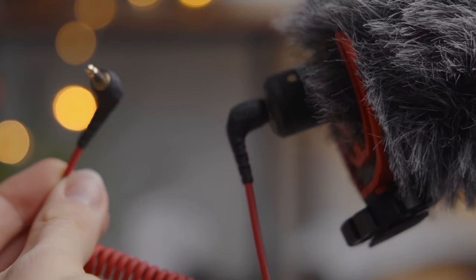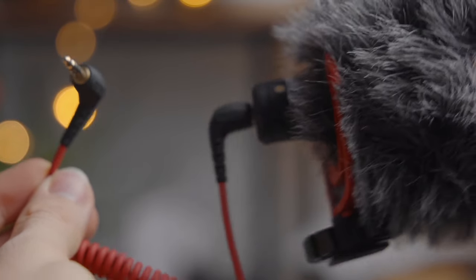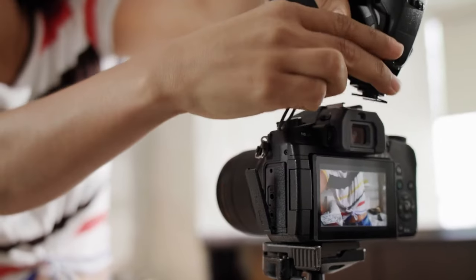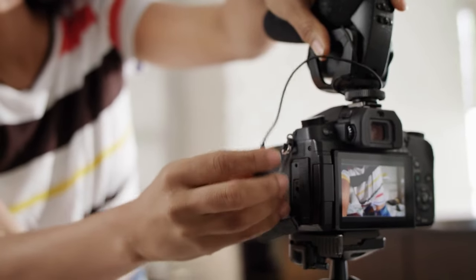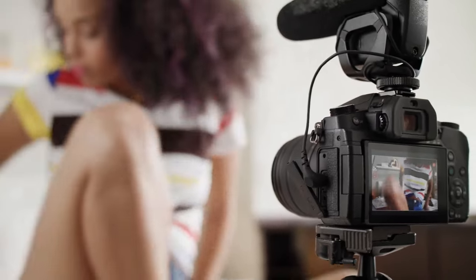You can't put it on a boom — it has to be on the camera. So it's not as good in that case, but it is pretty good if you're doing some vlogging or if you're going to be pretty close to the camera. I'm not going to demonstrate that one.